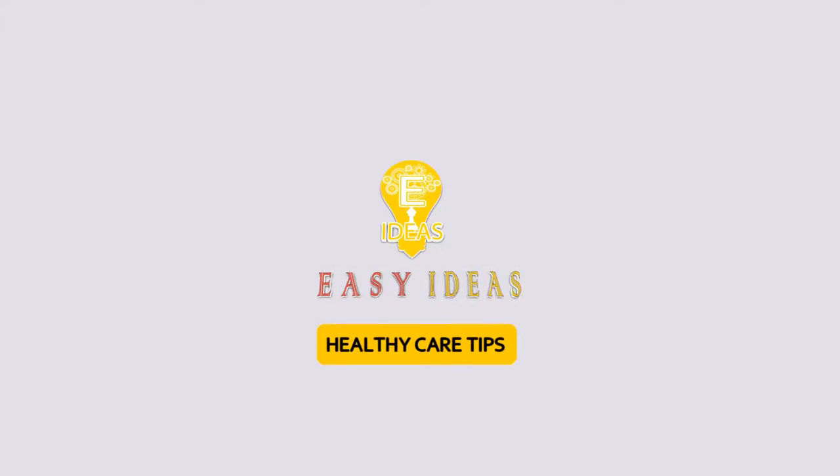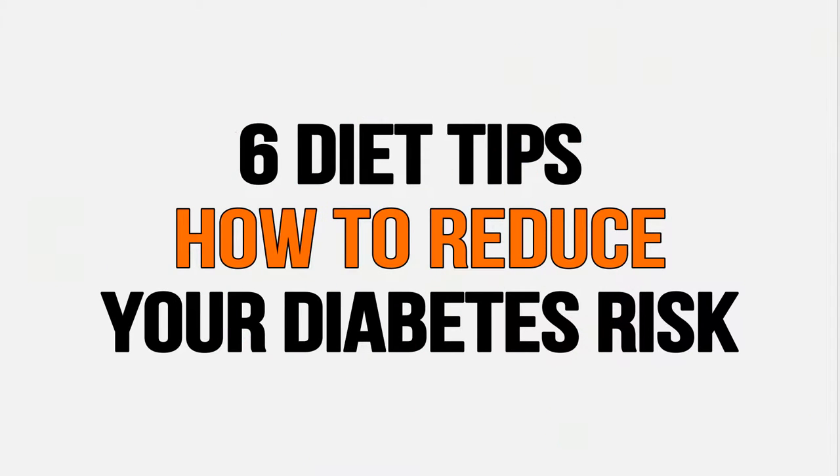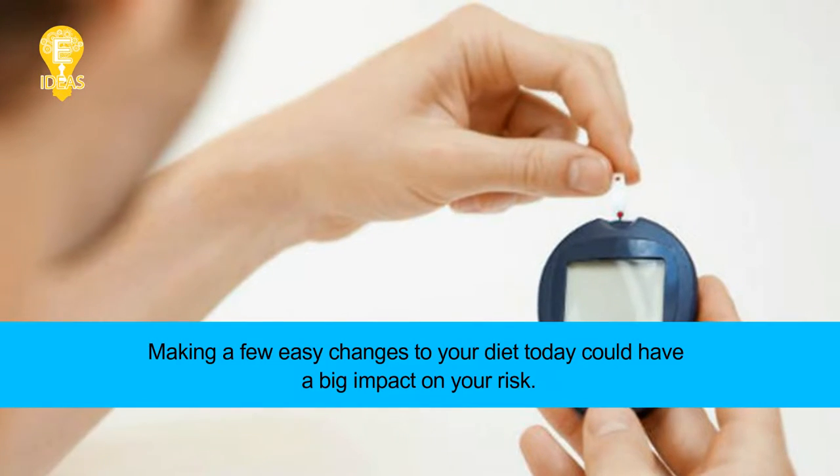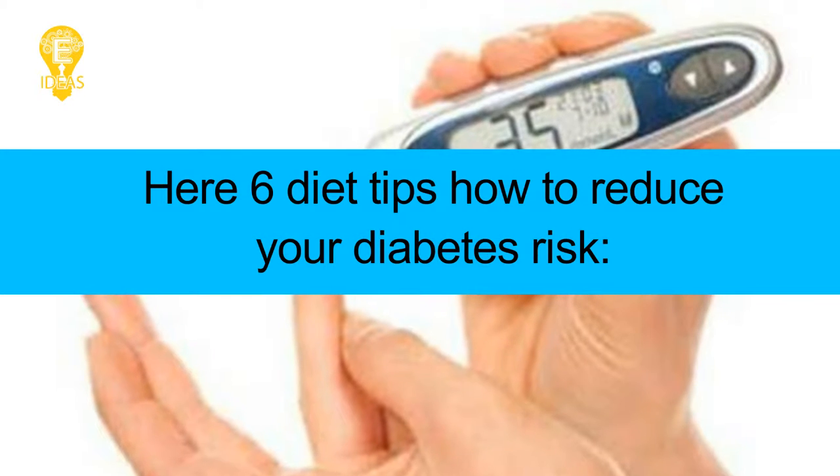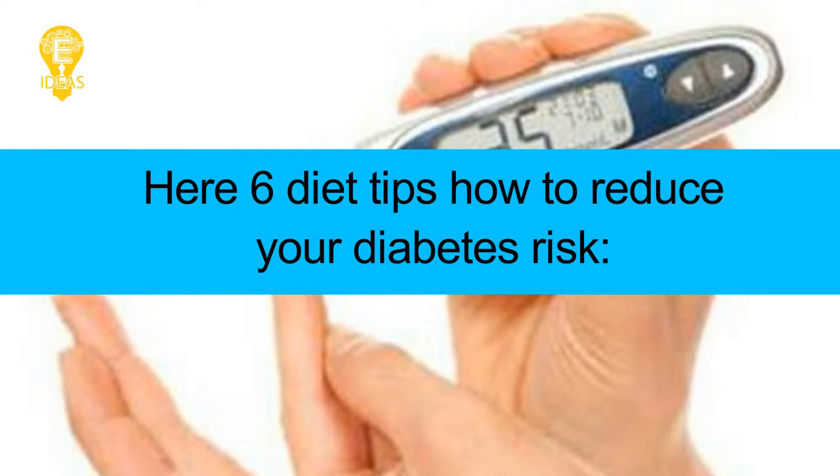Welcome to Easy Ideas channel. Six diet tips: how to reduce your diabetes risk. Making a few easy changes to your diet today could have a big impact on your risk. Here are six diet tips on how to reduce your diabetes risk.